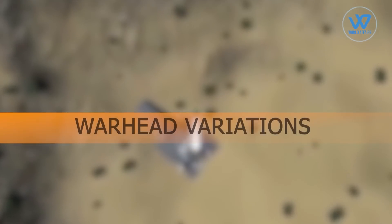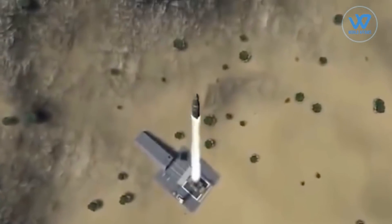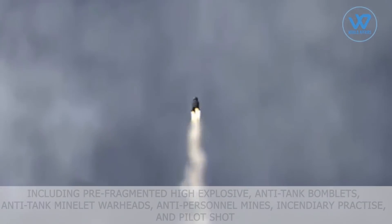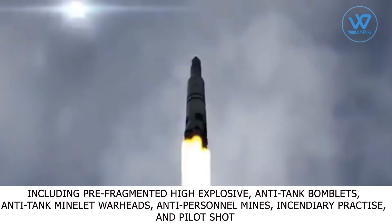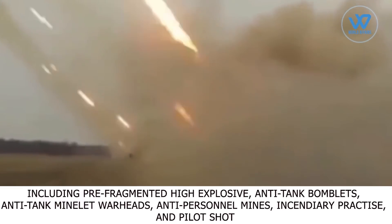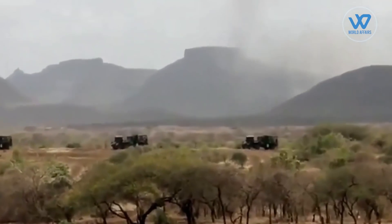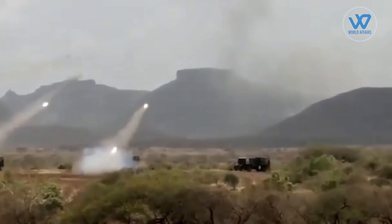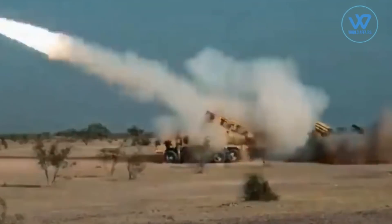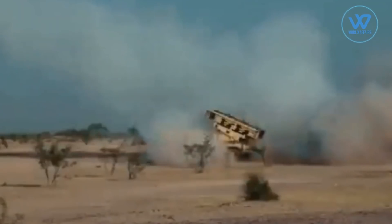Warhead variations: The rockets can be outfitted with a variety of warheads, including pre-fragmented high-explosive, anti-tank bomblets, anti-tank minelet warheads, anti-personnel mines, incendiary, practice, and pilot shot. The pre-fragmented warhead has 25 to 30 percent more destructive power than a conventional warhead. The HMX-based composition is used in anti-tank bomblets or minelets to achieve 150 millimeters of armor penetration.